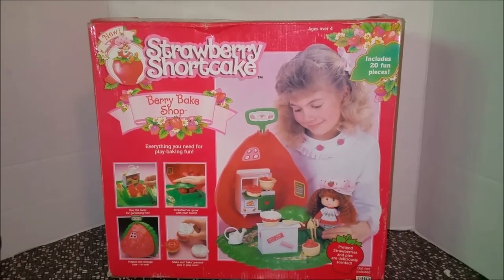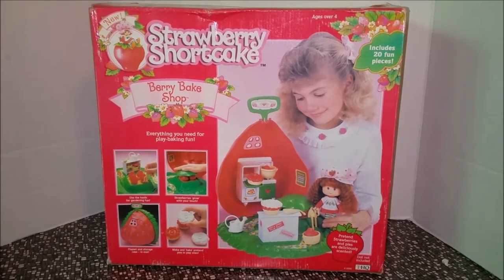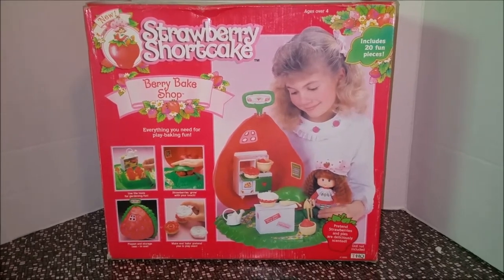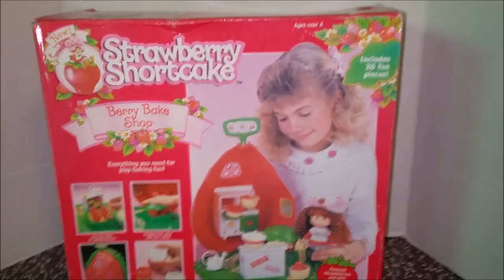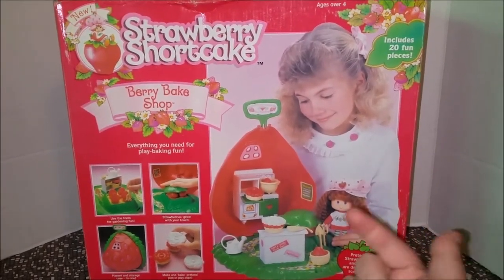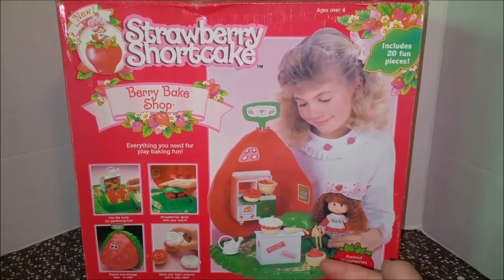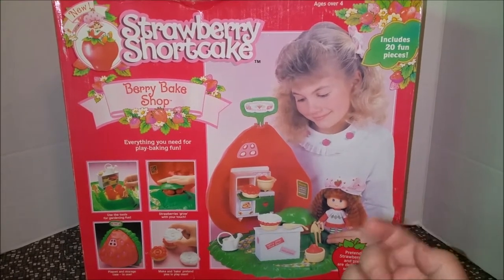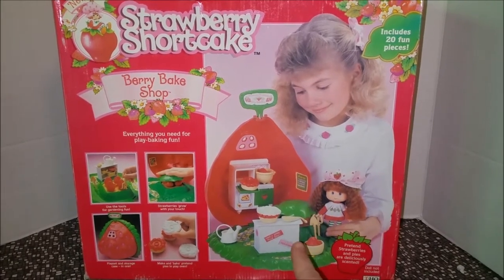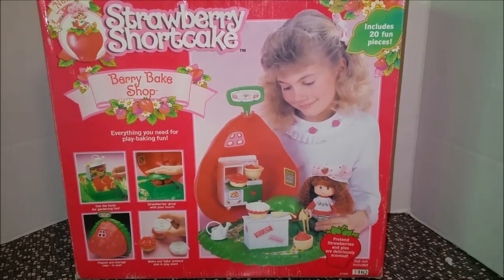Hey toy addicts, it's Jodi! I got a berry sweet surprise for you — I got a Strawberry Shortcake 1991 Berry Bake Shop in the box. I recently did a video where I compared the 80s Berry Bake Shop to a brand new doll that was a Berry Bake Shop, which is basically a doll with an apron and a little stove. If you want to see the comparison, you can go back and check out that video — I'll put a link right there.